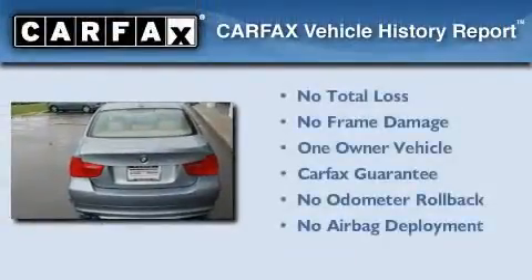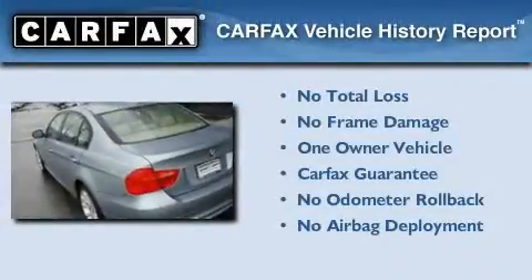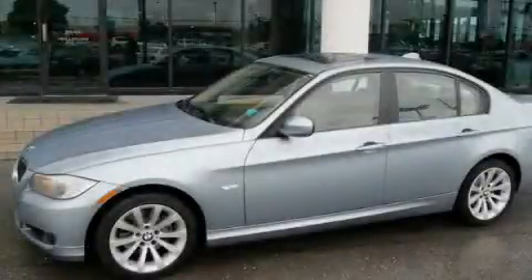This BMW has had only one owner, and it qualifies for the Carfax buyback guarantee. Please call today to reserve this vehicle for a test drive.